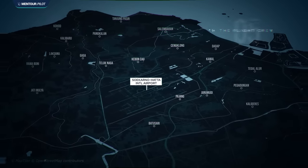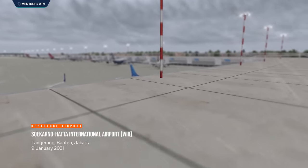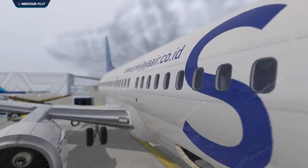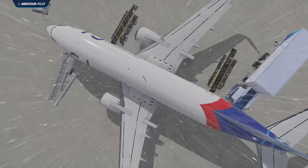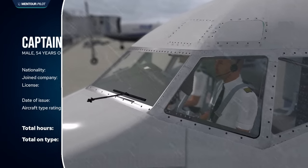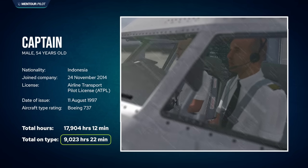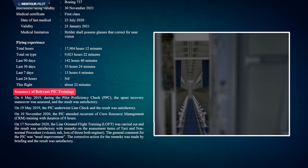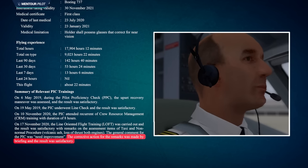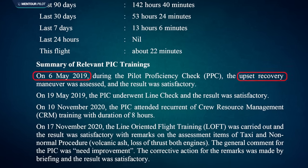Sriwijaya Flight 182 was a normal passenger flight scheduled to fly from Jakarta Airport to Supadio International Airport in Pontianak. The weather on the 9th of January was not great, with thunderstorms and moderate rain. The captain in charge was 54 years old and very experienced, with over 17,900 hours of total time and 9,000 of those on the type. His training record showed okay general performance, but he had struggled during a recent simulator session, and his last upset recovery training was about two years earlier.